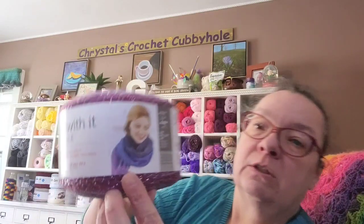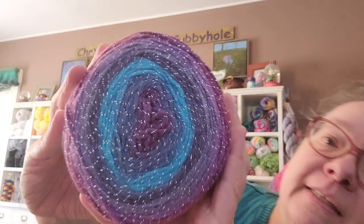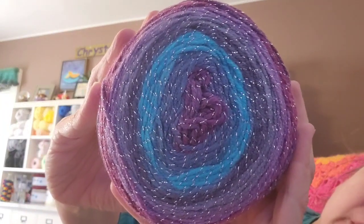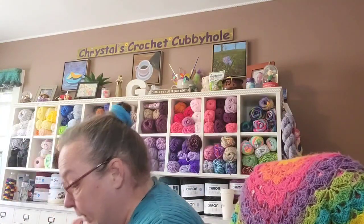Red Heart Roll with It Sparkle — 97% acrylic, 5.29 ounces, 561 yards, 5mm crochet hook. It shows a scarf on the front that you can make with just this one ball — I might have to try that! The color is Destiny. Look at this — it's absolutely beautiful, just unbelievable.